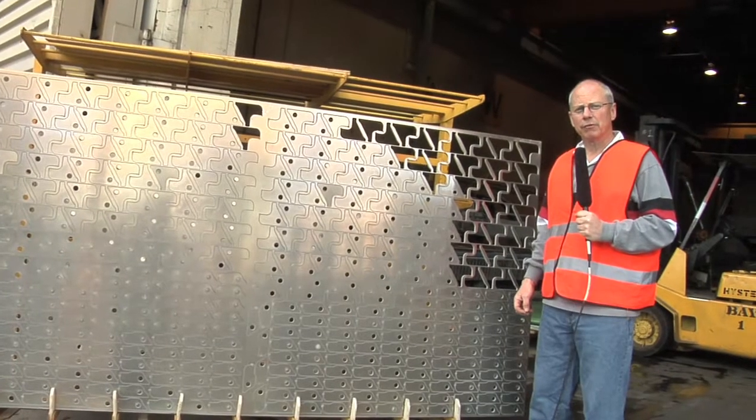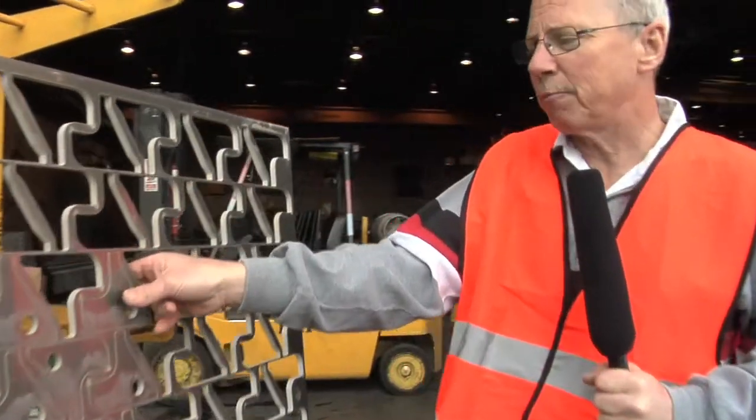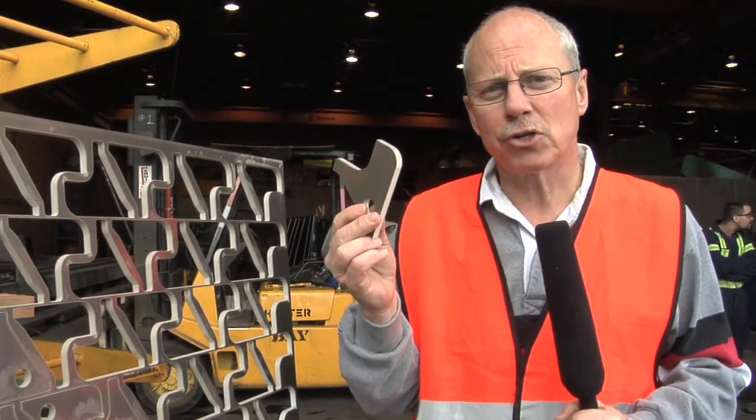This 4x8 sheet of 3.8 aluminum was cut with waterjet. 450 parts came from this piece and they're all tabbed in so that once the plate comes off the table, the pieces are pulled out by hand and ready to be shipped to the customer.